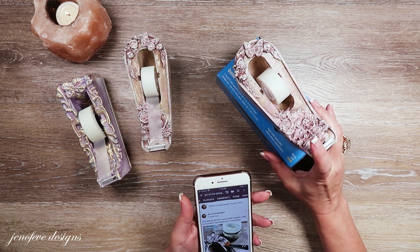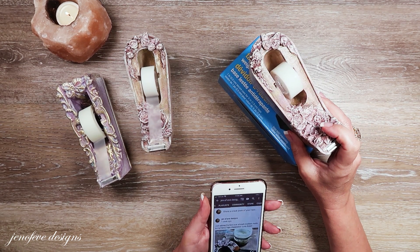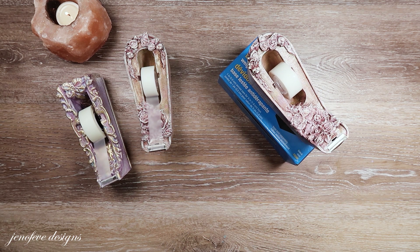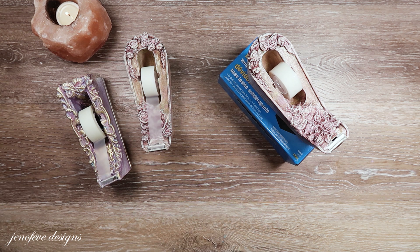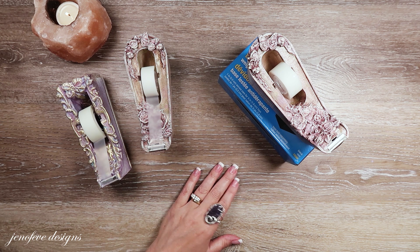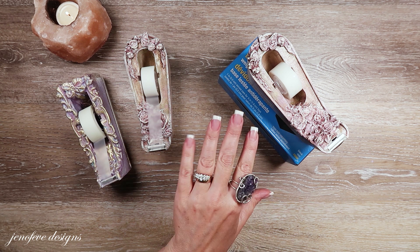So Anna, please give me a shout — contact me via that special email down below. I don't respond to any other correspondence at that email address; it's just for giveaway winners. So again, congratulations Anna, and I will see you guys next time. Bye!